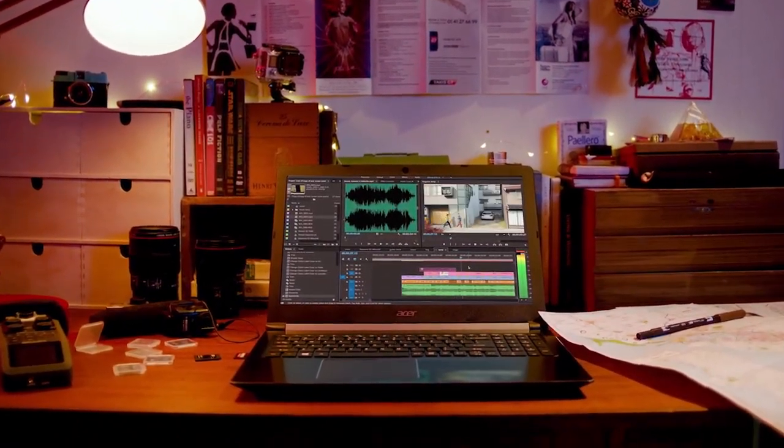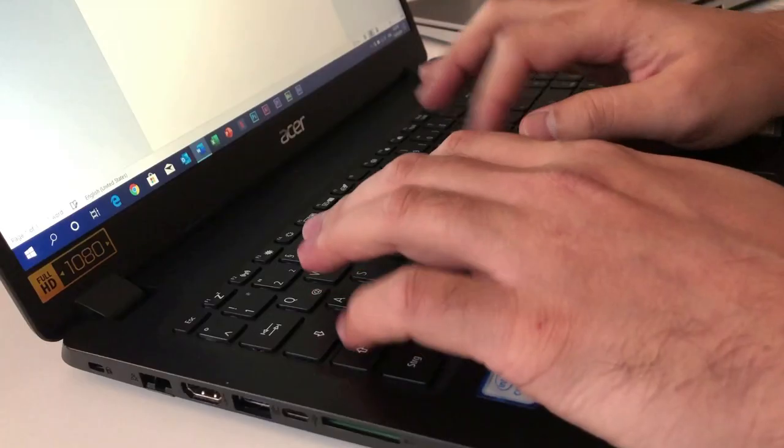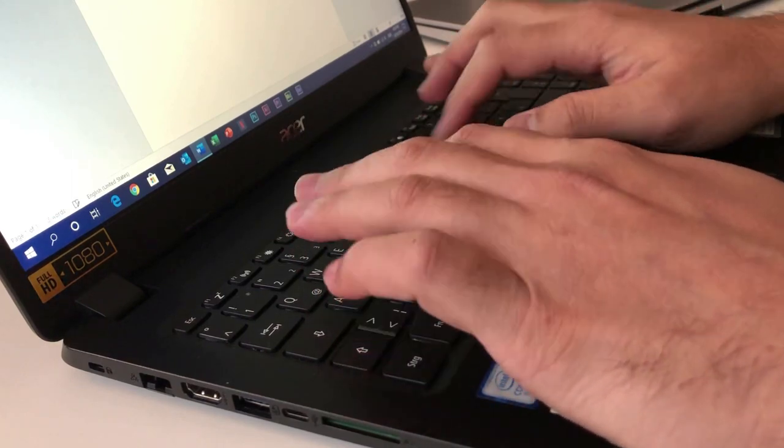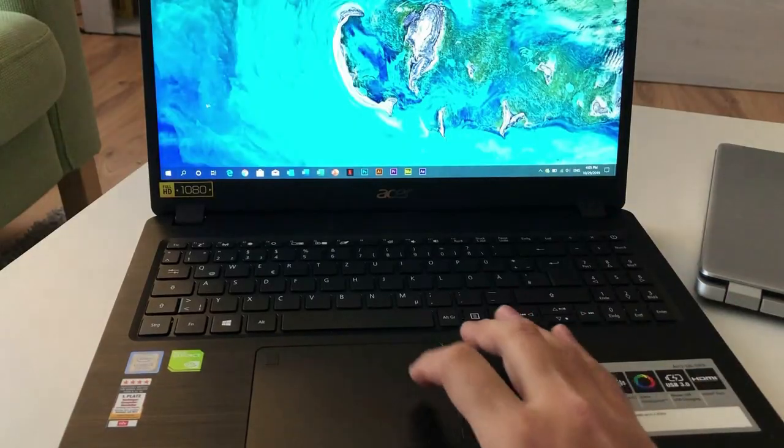It has one more amazing feature which I really liked: you can charge your phone or other devices even when the laptop is powered off, so you will never be stuck without power. The keyboard buttons are very soft and don't make too much noise during typing. The touchpad is also very fast and responsive.